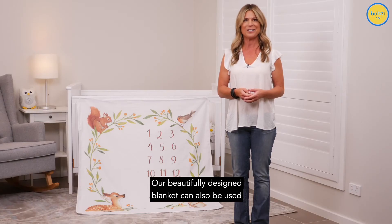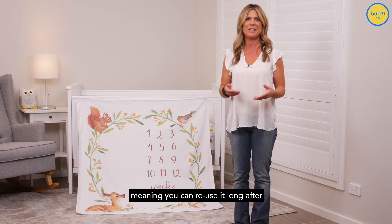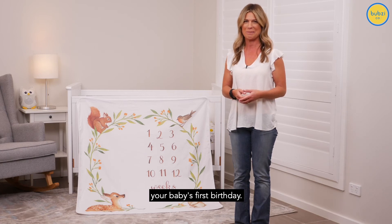Our beautifully designed blanket can also be used as a tummy time mat or stroller blanket, meaning you can reuse it long after your baby's first birthday.